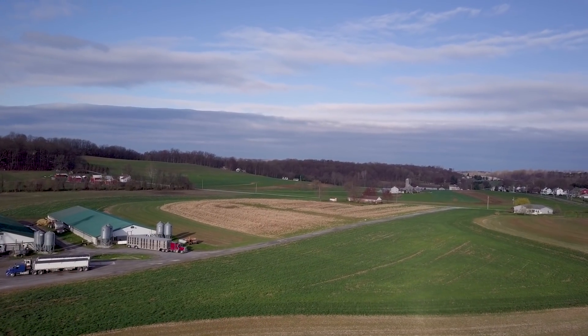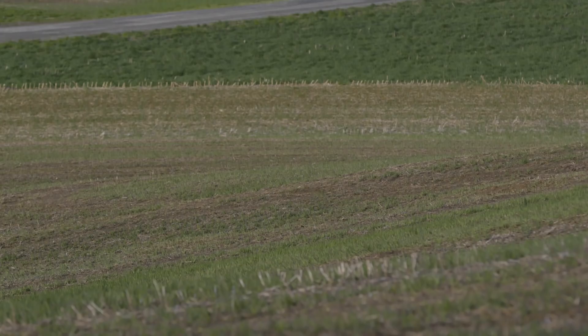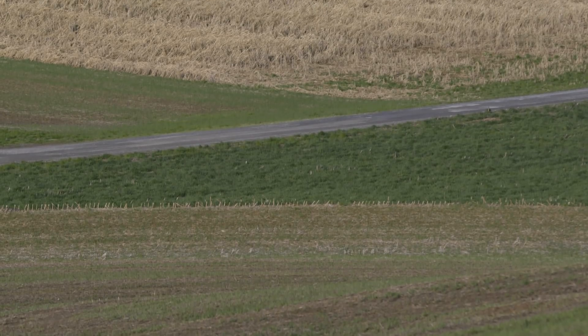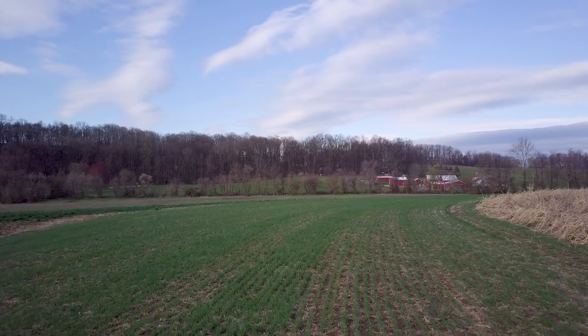In Pennsylvania, 60% of our cropland is highly erodible land, and so it is important to take soil erosion seriously. The soil is our livelihood, and we don't want to see it leaving our farm.